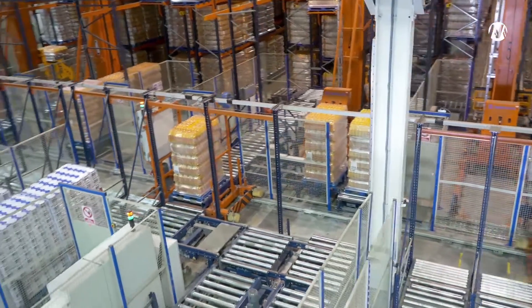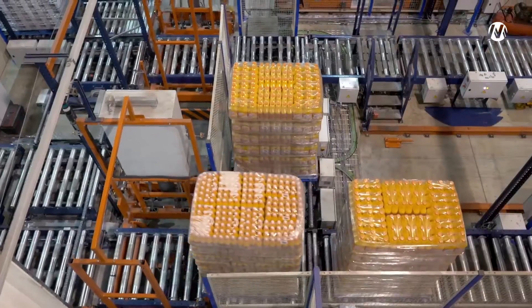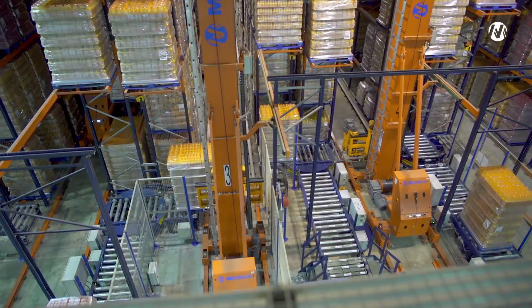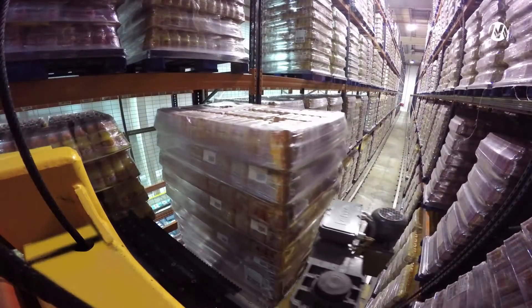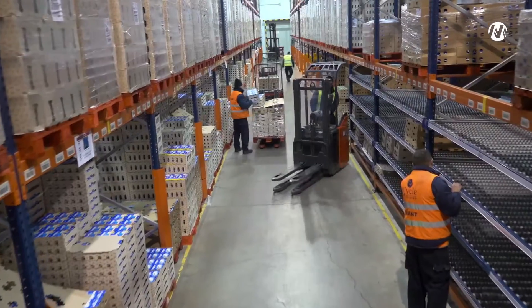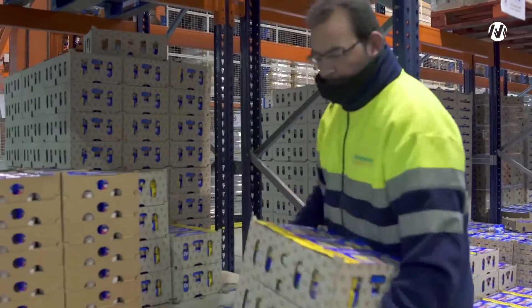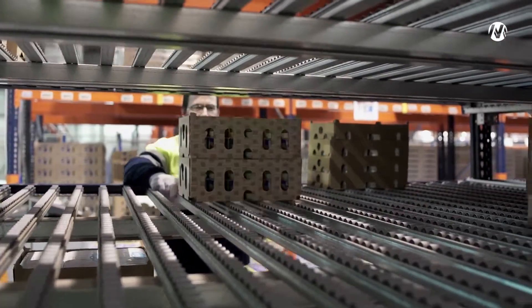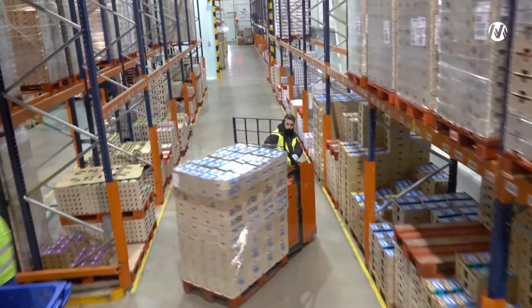Two shuttles, one on each end of the warehouse, deposit the pallets on a conveyor circuit and move them to the entrance of the high-rise warehouse. The stacker cranes are responsible for picking them up and placing them on the racks. Part of the conventional pallet racks from the old warehouse are allocated to the picking of high-rotation products, providing an additional capacity of almost 1,500 pallets.